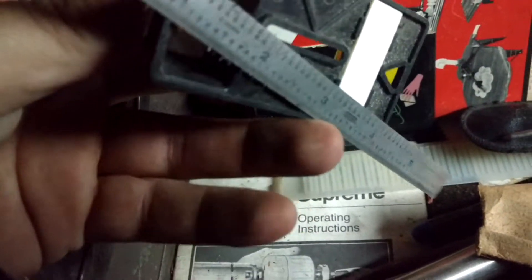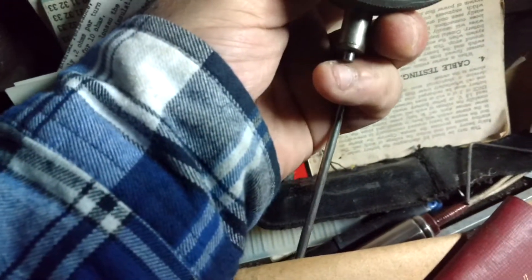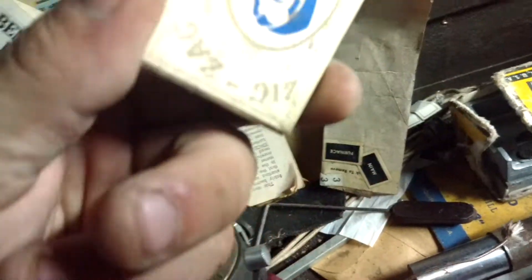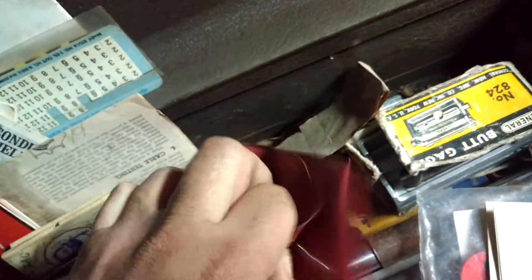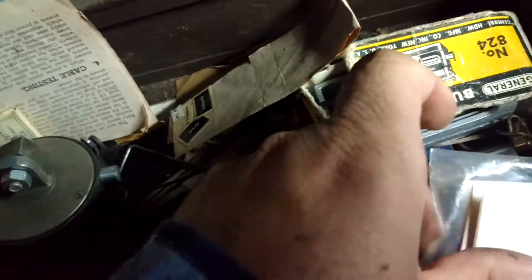All kinds of things in here. A few of these steel rulers. It's a magnetic dial indicator. Vintage pack of zigzags. All kinds of machinist tools.